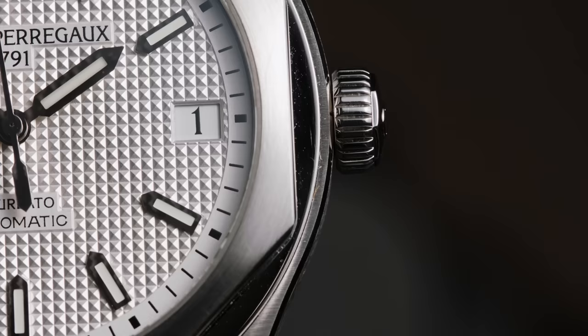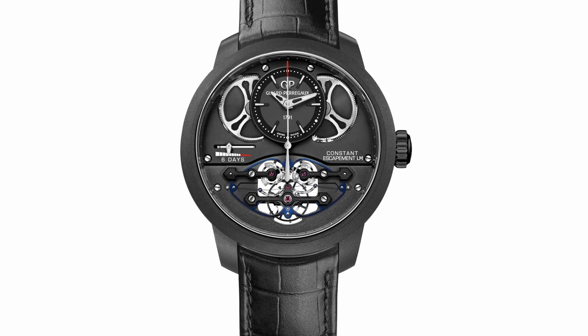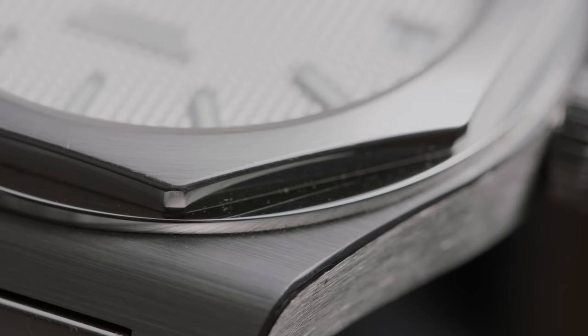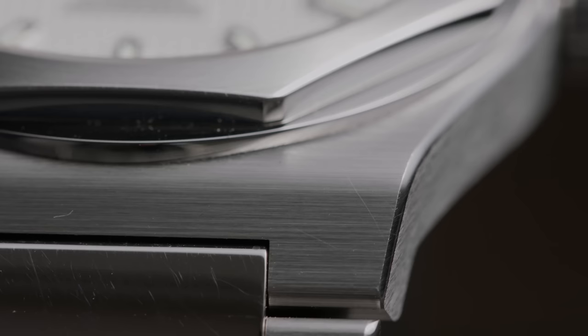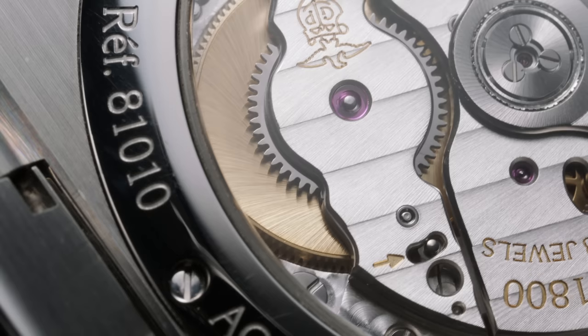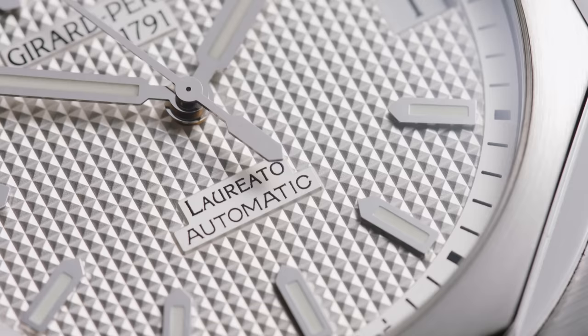Over time, GP slowly but surely solidified their status within the horological world, claiming many inventions and patents as their own. For example, they have the Constant Escapement LM, featured in their Bridges collection, which solved a problem watchmakers were struggling with for centuries — that of constant force. More recently, in 2022, GP as well as Ulysse Nardin, who were previously owned by the Kering Group, were sold to the CEO of GP. According to him, though they had to lay off many employees during the start of the pandemic, the financial backing from that sale is going to help build a strong foundation, ensuring long-term development of both brands. We might see some of these first steps already this year with Watches and Wonders coming up, so I think we should all be on the lookout for that.